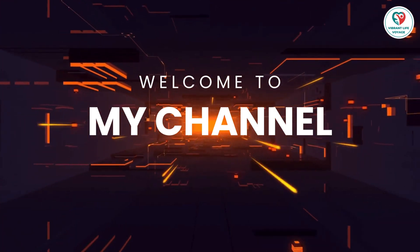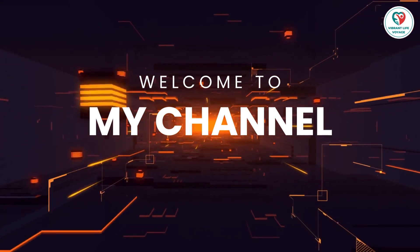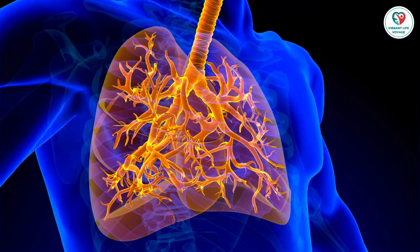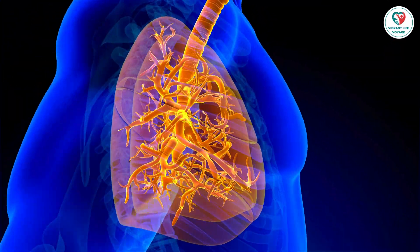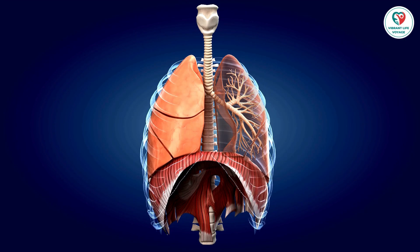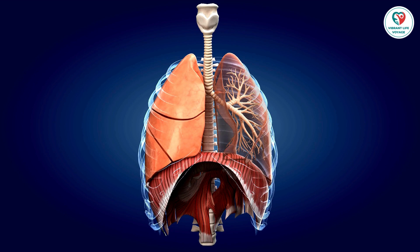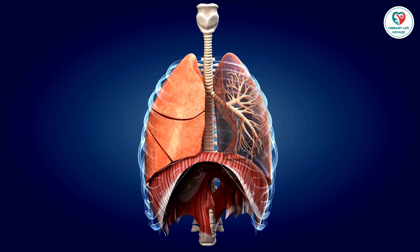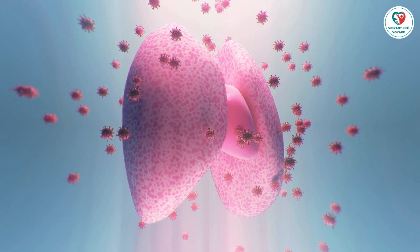Hey, everyone! Welcome back to the Vibrant Life Voyage Channel. Today, we're diving into a crucial topic that could make a significant difference in your health: lung cancer screening and tests. If you're a smoker or have other risk factors, understanding the process and the importance of early detection is key. So, let's get started.